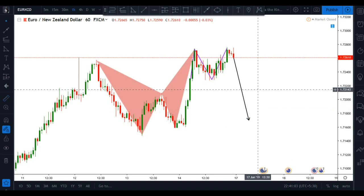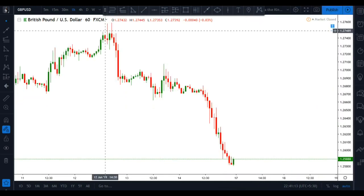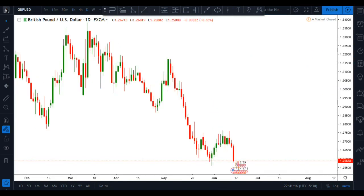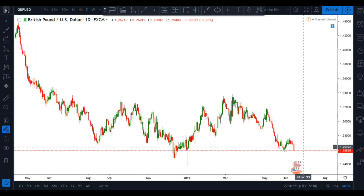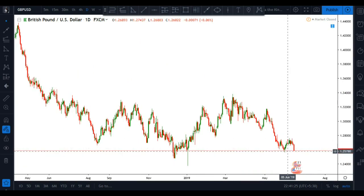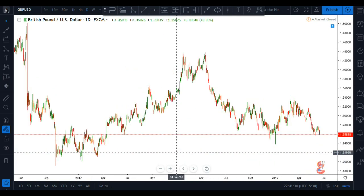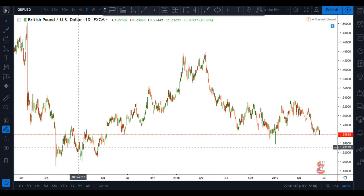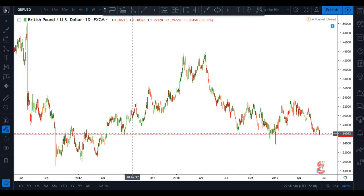Our next stop is GBP/USD. Going to the daily time frame, this level was a significant level of structure — we had reactions here and some reactions at this point as well. Checking further, you can see we had long-term reactions in this zone, confirming we are at a significant structure level in GBP/USD.